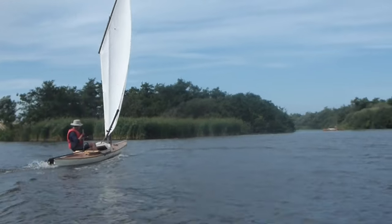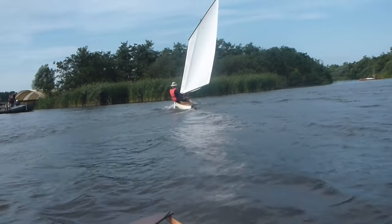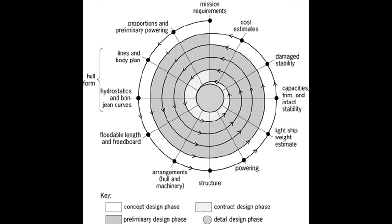Boat design is a lonesome experience, so anybody willing to listen to the iterative development cycles, which are aptly named Design Spiral, is welcome.